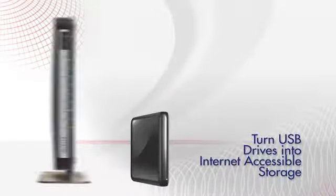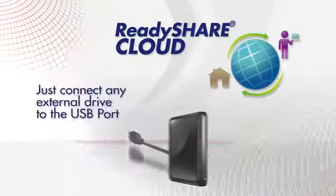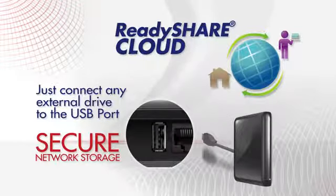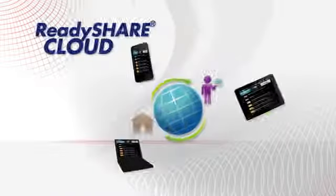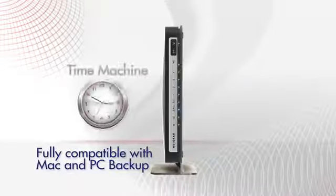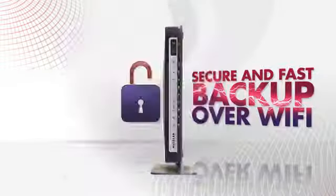Turn any USB drive into storage you can access wirelessly via the internet with ReadyShare Cloud. Just connect an external drive to the USB port and you have secure network storage. Access from computers, tablets, and smartphones through available apps while at home or away. ReadyShare Cloud also helps centralize and back up all of your data, fully compatible with Time Machine for Mac and Windows Backup for PCs, so you can securely back up your computer files fast over Wi-Fi.